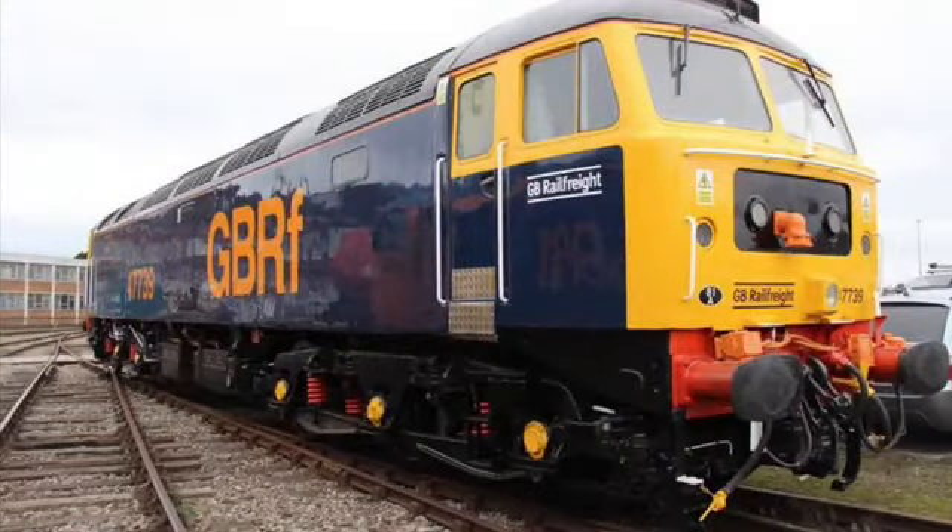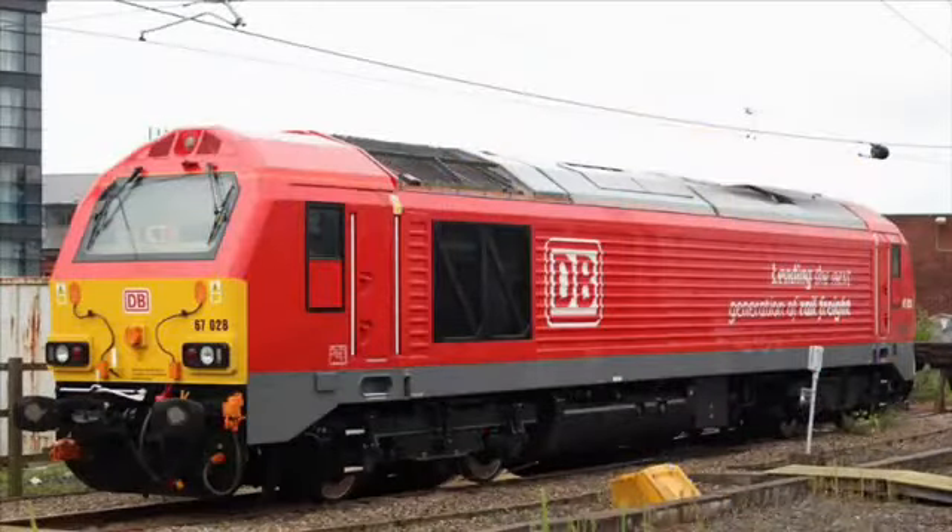In fourth we have the Class 47 and 57 — I've only got a picture of the 47. I think they look best in BR Blue and the GBRf livery. I don't have a particular favorite 47. In third we have the Class 67 — no particular favorite livery or number, but I do like the DB Schenker and EWS ones, and you can see the DB Schenker one on screen.